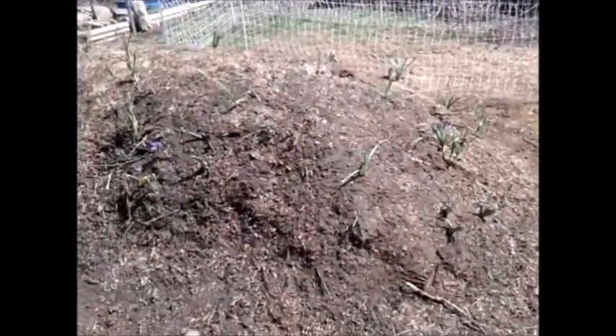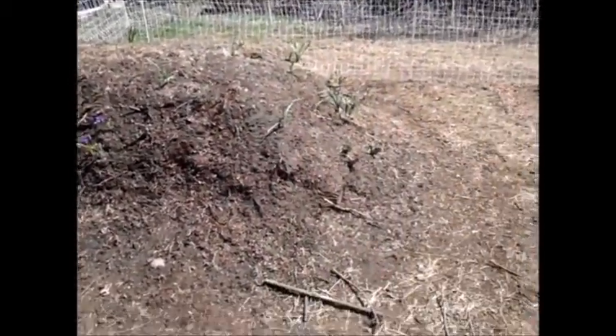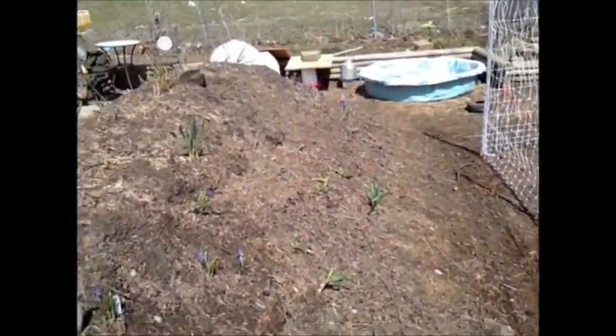One more thing real quick — my hugelkultur bed. I want to give a quick update on it. I've got stuff popping up all over the place here. I've got all these different crocuses down that way.